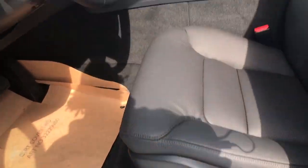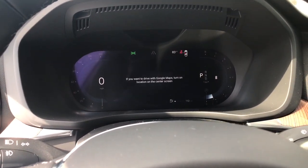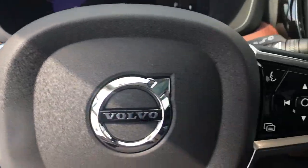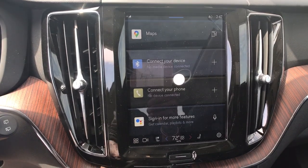Feel inspired by the tasteful design of this XC60. Treat yourself to a test drive today. Our staff will toss you the keys and give you an outstanding customer experience. Thank you.